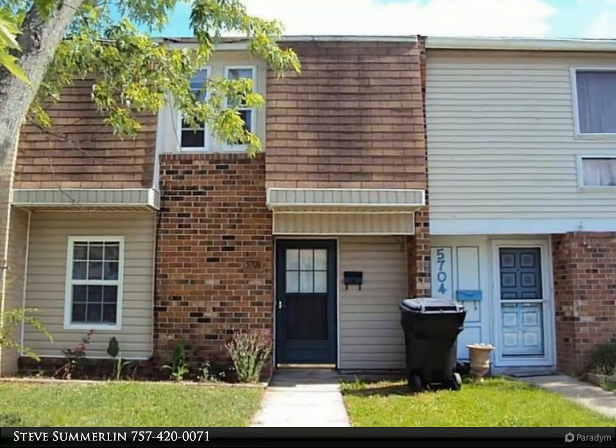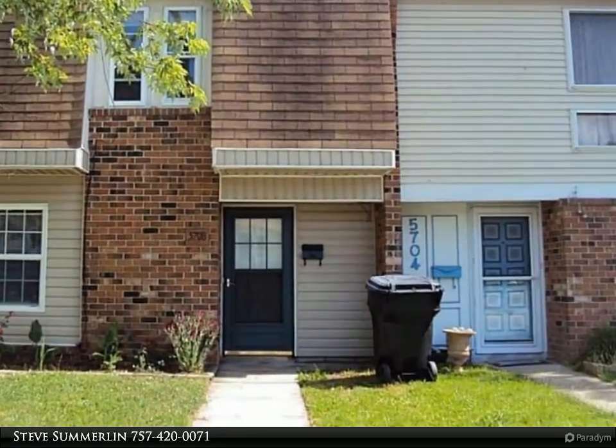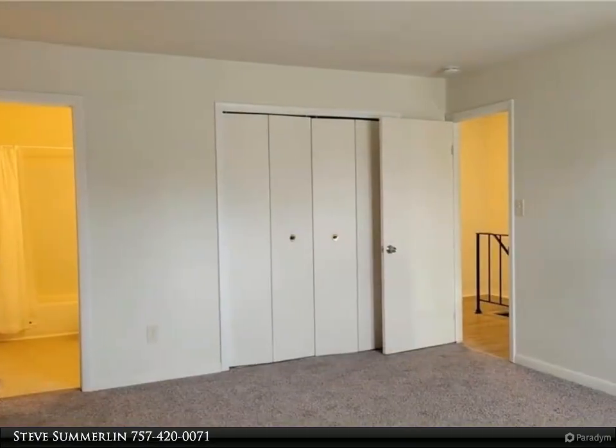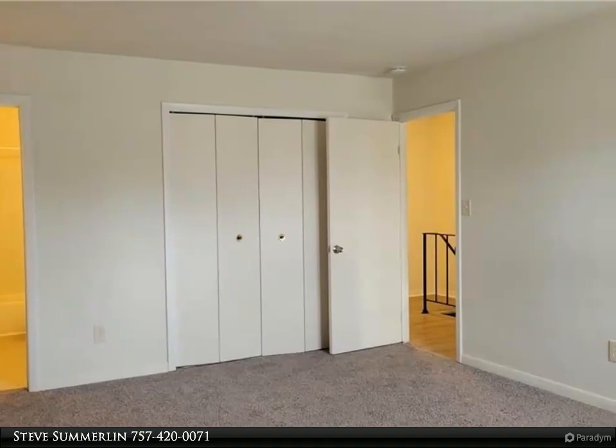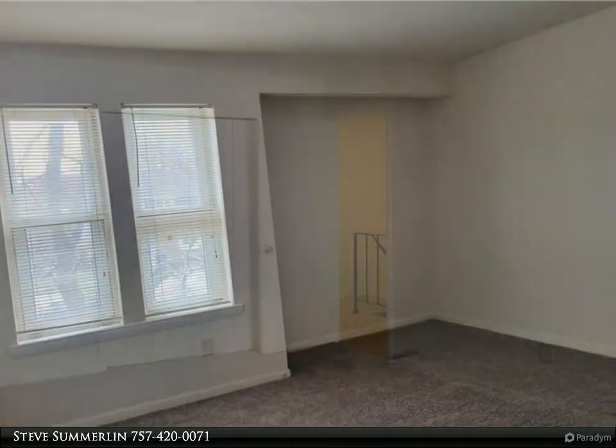This Berkshire Hathaway HomeServices RW Town Realty property video is presented by Steve Summerlin. Spacious townhome convenient to the Tide/Newtown corridor in the Kemsville High district of Princess Anne, close to Interstate, Sentara, Lee, and shopping centers.